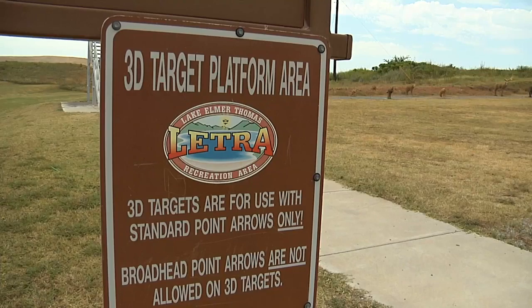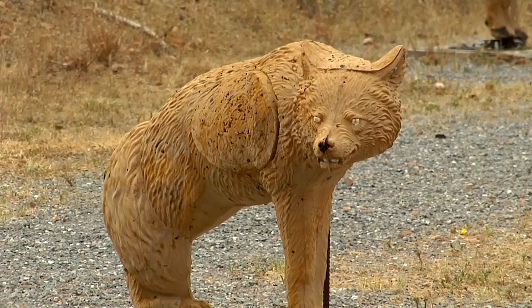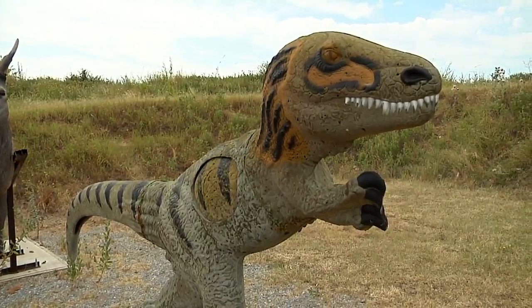Year-round at Letra we offer archery, putt-putt golf, and paintball that families and groups can come participate in. To try your hand at archery you can rent a bow and arrows and head to the archery range. We have traditional targets and also some 3D animal targets, including a velociraptor if you'd like to be a little different. We don't provide instruction but folks are welcome to bring their own bows as long as they have target arrows.